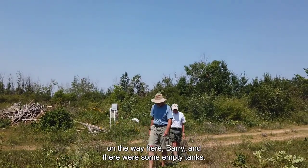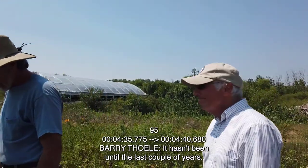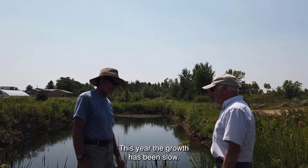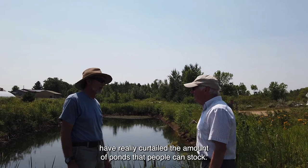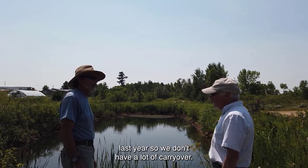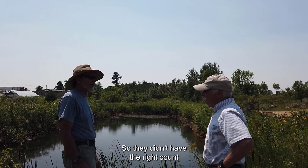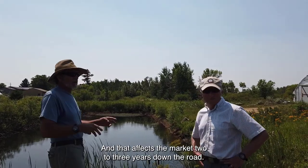We stopped at a bait shop on the way here and there were empty tanks — one said shiner, the other said sucker. Is that typical? It hasn't been until the last couple of years. This year the growth has been slow. We also have drought conditions, which have really curtailed how many ponds people can stock. We lost a lot to winter kill last year, so we don't have much carryover. Plus, two years ago they only got about 60% of the normal sucker egg take, so they didn't have the fry count. That affects the market two to three years down the road.